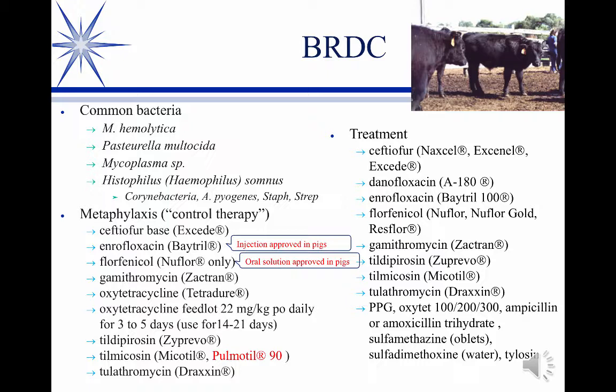Metaphylaxis, also called control therapy, is a little different than prophylaxis. Prophylaxis is where there is no infection and you're trying to prevent one from occurring. Metaphylaxis, or control therapy, is where you assume the animal has been infected — they've been through the sale barn, trucked for two days, and arrive at the feedlot. We presume they are infected, though at that point probably subclinical. So we're trying to treat a specific pathogen or group of pathogens with metaphylaxis to prevent them from progressing to clinical illness.